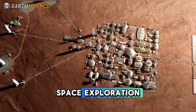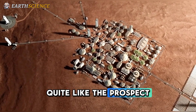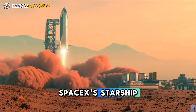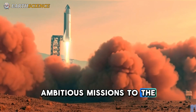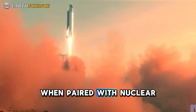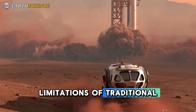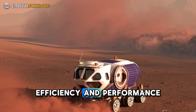In the realm of space exploration, few ideas capture the imagination quite like the prospect of slashing travel times to Mars from months to mere days. SpaceX's Starship, already a groundbreaking vehicle designed for ambitious missions to the Red Planet, could become even more revolutionary when paired with nuclear propulsion. This hybrid approach addresses the fundamental limitations of traditional chemical rockets, offering unprecedented efficiency and performance.